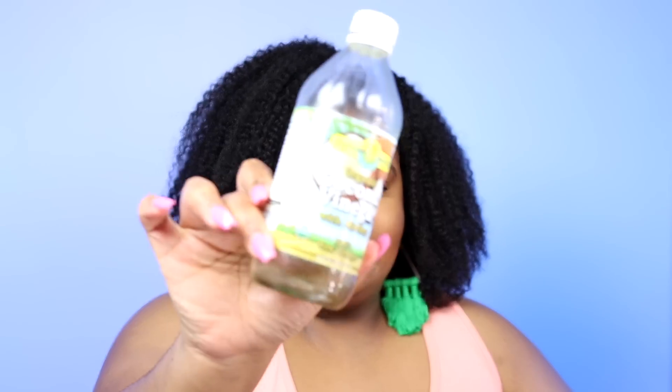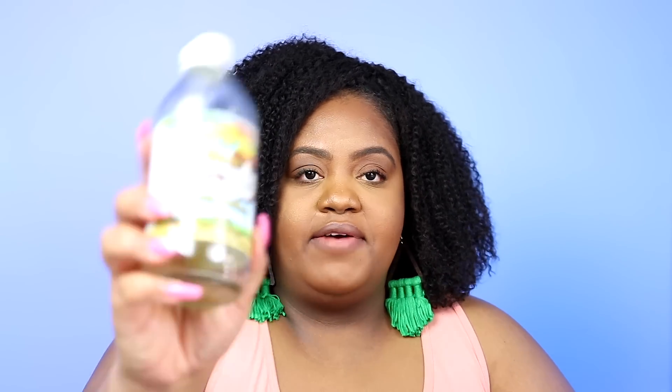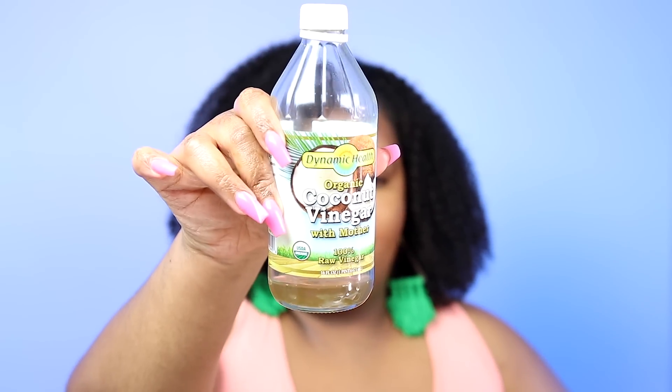There are a whole lot of products in front of me, so let's do this. I want to finish up the last little bit of the Dynamic Health Organic Coconut Vinegar with the Mother. I prefer coconut vinegar — I was put on to this by Not Beheaded Jojoba many years ago and I just prefer it over apple cider vinegar. I mix this into my henna or my cassia.